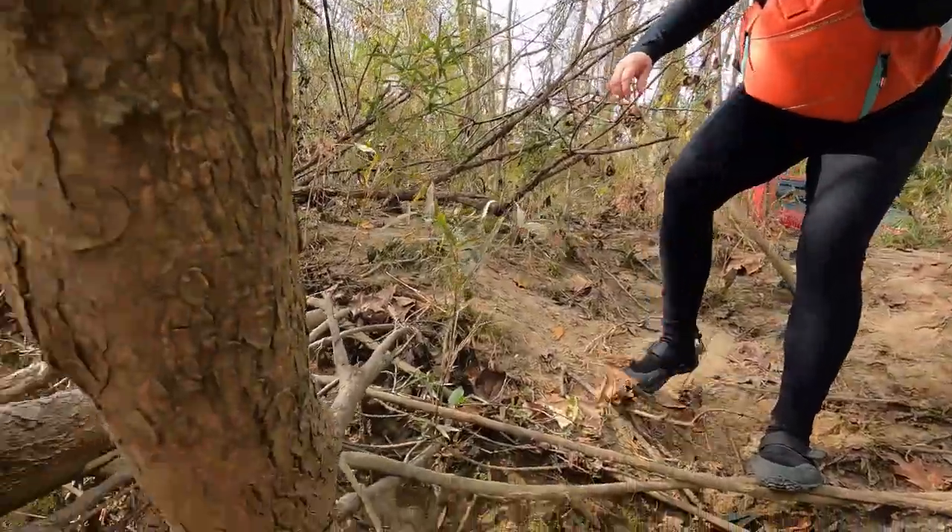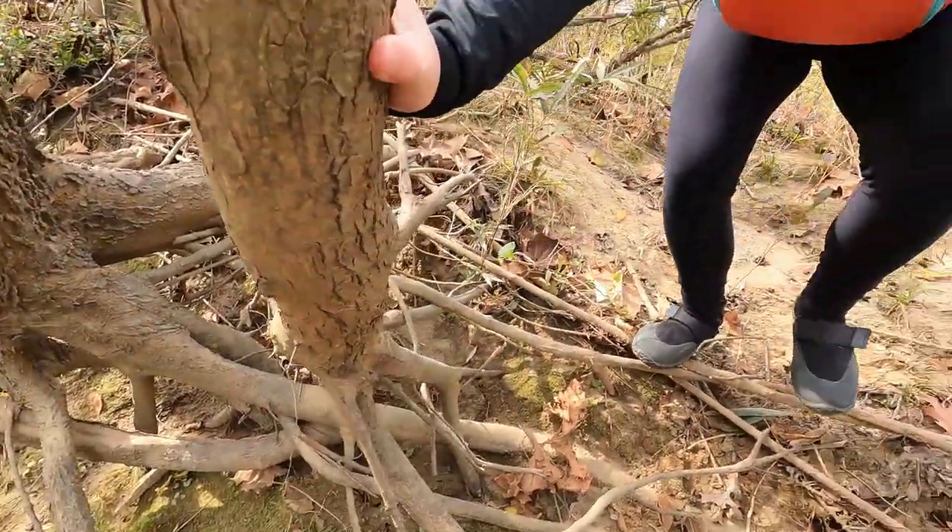Deer's been down here — see the tracks in the mud, fresh. See how they climbed up the hill.